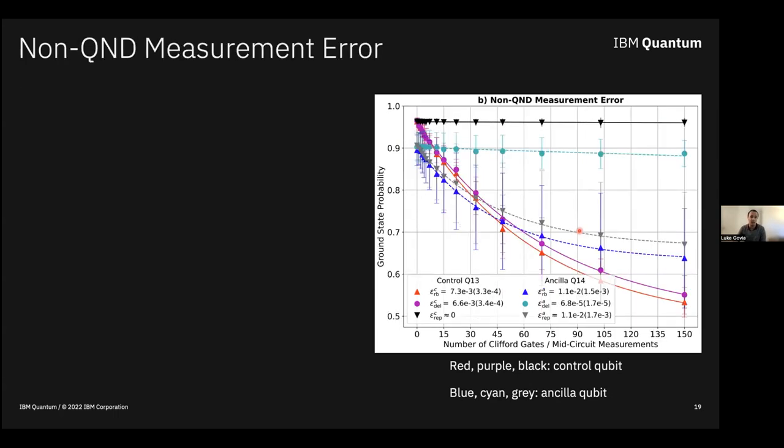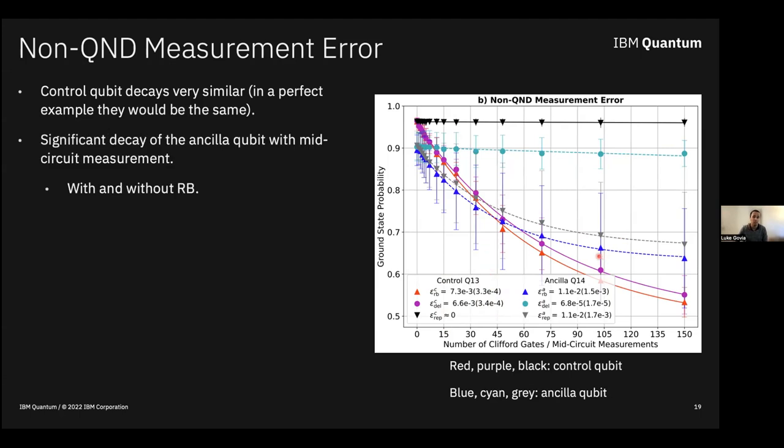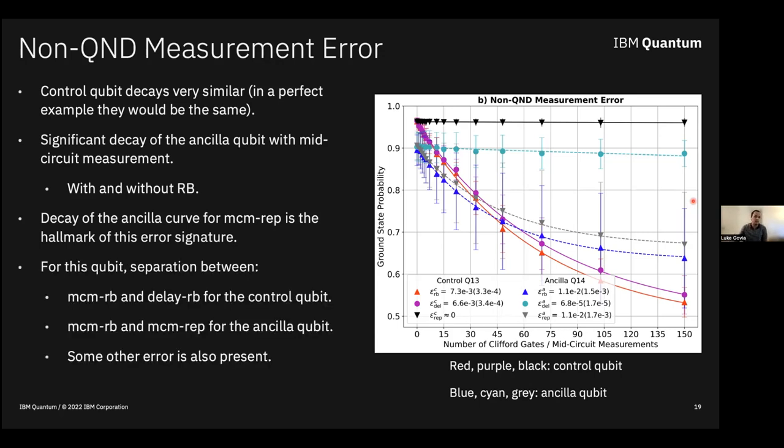For a non-QND error example on the ancilla: the control qubit decays are nearly the same with and without measurements, but the blue and gray ancilla curves — corresponding to repeated measurements — decay rapidly with significant EPM. The gray curve decaying even with just repeated measurements is the hallmark of non-QND error impacting the ancilla qubit. This just has bad readout — it's non-QND for some reason. There is some separation between purple and red curves, indicating something else going on, but this is a strong example of non-QND error.